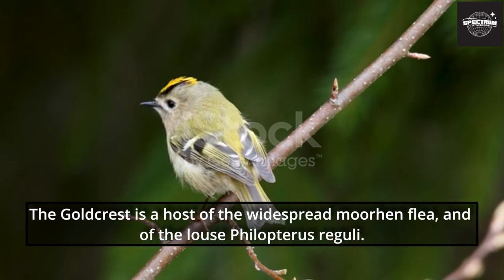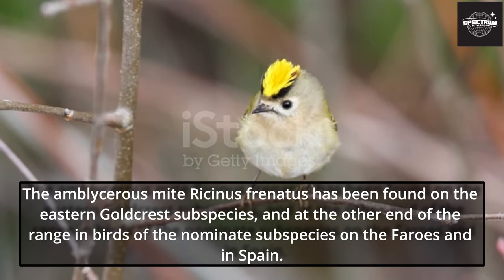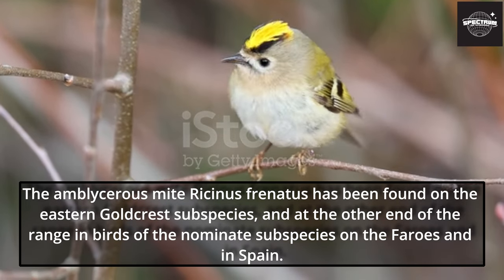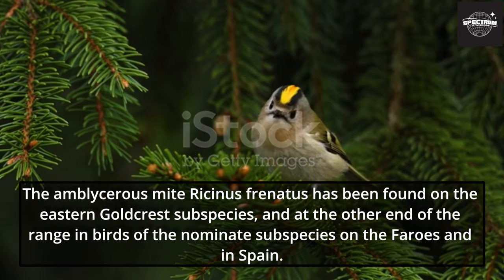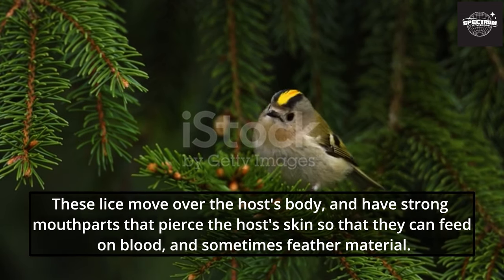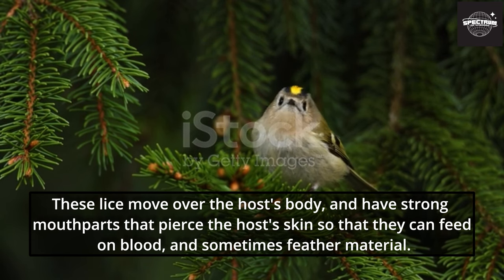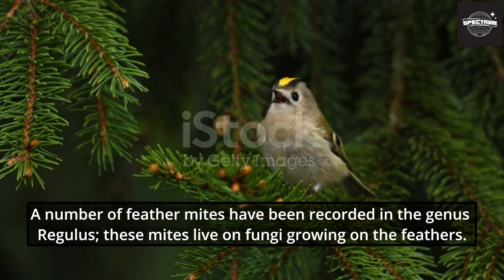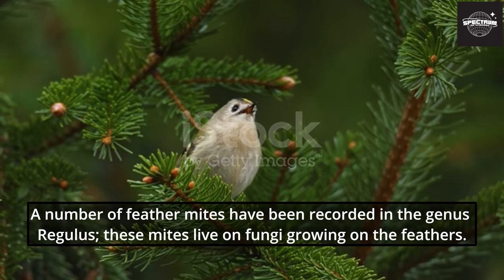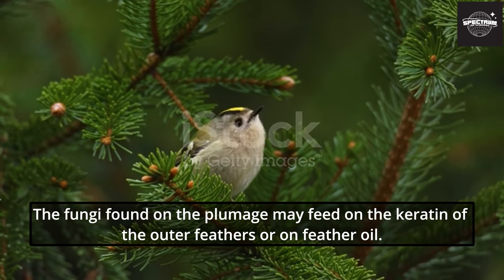The Goldcrest is a host of the widespread moorhen flea and of the louse Pthirus regulae. The amblyceran mite Ricinus phrenatus has been found on the eastern Goldcrest subspecies, and also on birds of the nominate subspecies in the Canary Islands and in Spain. These lice move over the host's body and have strong mouthparts that pierce the host's skin so they can feed on blood and sometimes feather material. A number of feather mites have been recorded in the genus Regulus — these mites live on fungi growing on the feathers, which may feed on the keratin of the outer feathers or on feather oil.